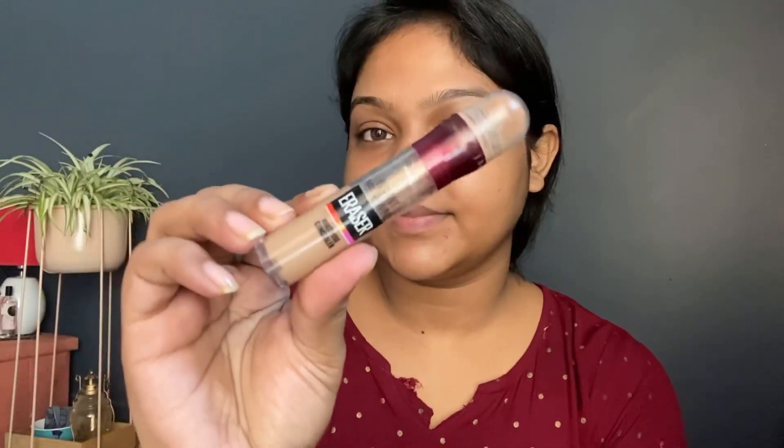Then I'll apply concealer on the under-eye area. This is in the shade Butterscotch from Maybelline Instant Age Rewind Eraser. I first apply it all around the eyes and blend it, and then I swipe the same brush all over the face so that any extra oil gets controlled.